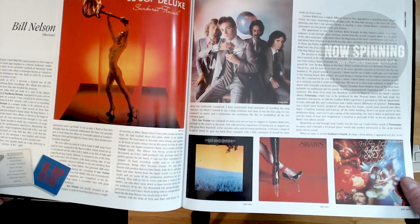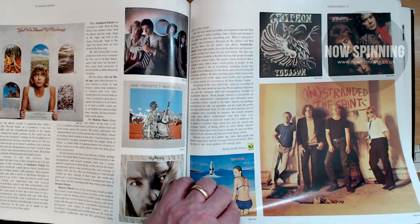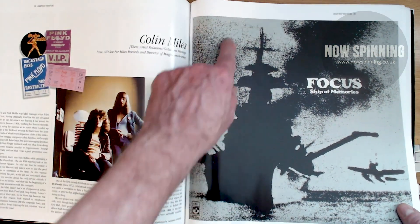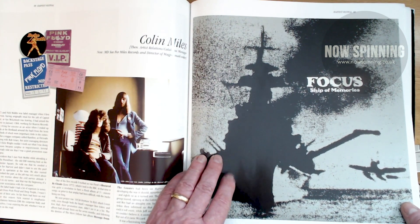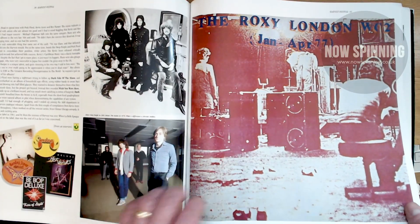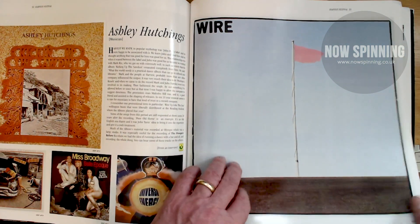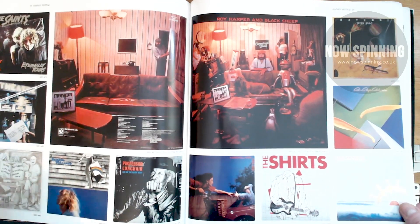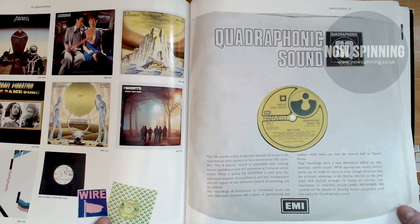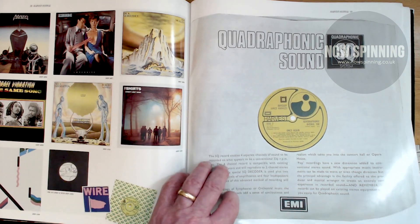There's a whole section on Bill Nelson and Bebop Deluxe, Straps, Saints, Griffin. Focus — Ship of Memories — interesting they've given that pride of place, but it's a really good album. Then we're into Harvest trying to get its head around punk, with Wire, the Saints again, Bill Nelson's Red Noise, a quadraphonic picture, and then towards the end you've got the Scorpions and others.